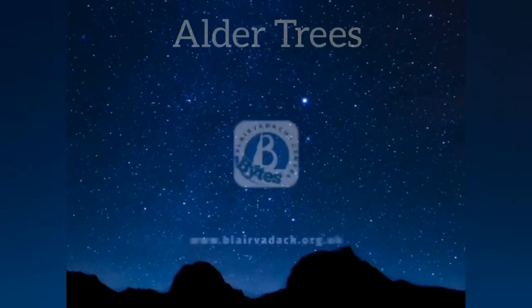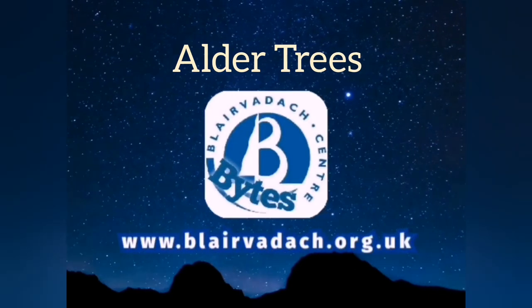Hi guys, I'm Mike, I'm one of the instructors at Blair Baddock Outdoor Centre and I'm just going to talk to you for a couple of minutes today about alder trees.